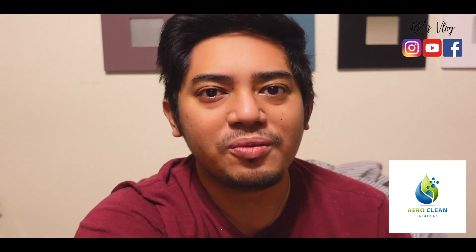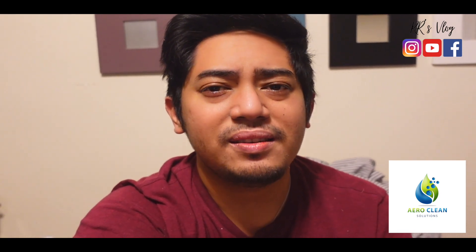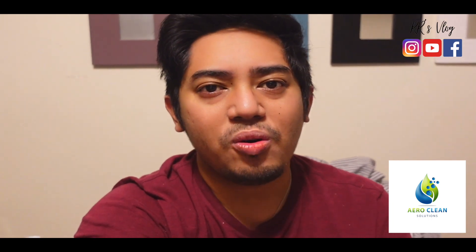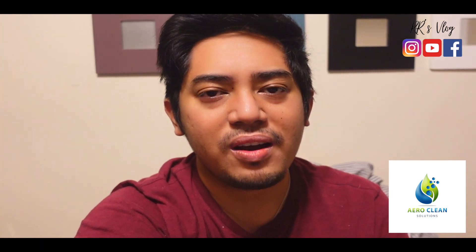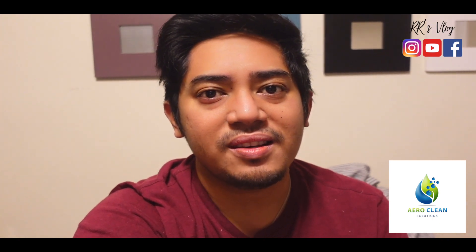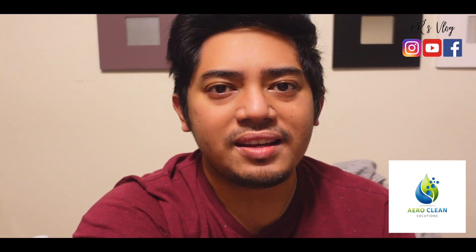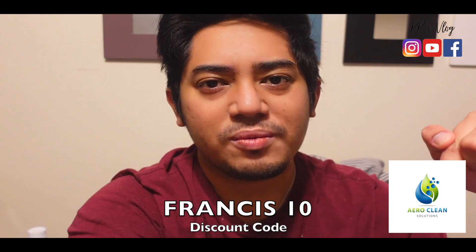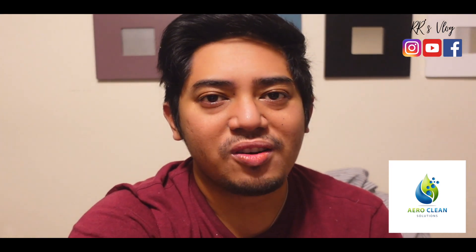Guys, I highly recommend this especially for those who have tested positive for COVID and just did their quarantine at home. If you want to make sure that everything is safe in your house, I highly recommend this disinfection service. Again, it's Francis10 — the promo code and contact information for Alvin will be in the description so you can contact them directly.